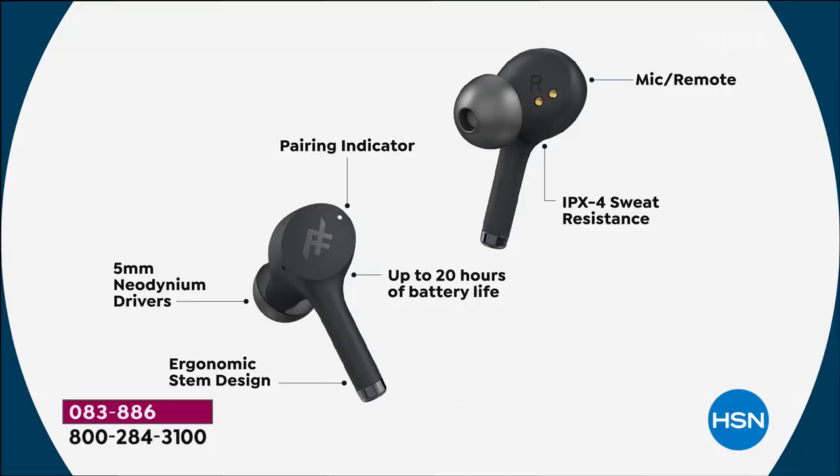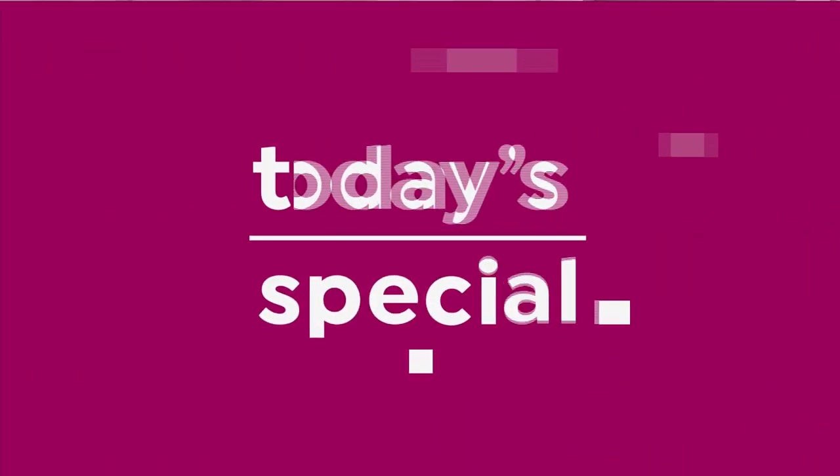Let's go through the features again if you're just tuning in. These are more feature-rich than that expensive pair out there. You have a built-in microphone for your telephone calls. It's IPX rated in terms of water resistance, so if you get a little sweaty or work out, these will work for you. 20 hour battery life — that's unprecedented. It takes your telephone calls and it's a comfortable ergonomic fit. We all have different ear sizes, that's why that silicone tip is great. The other one that only comes in white doesn't have that option.